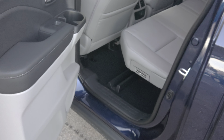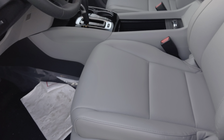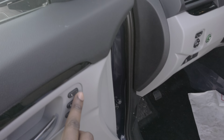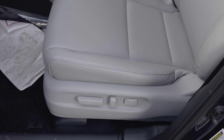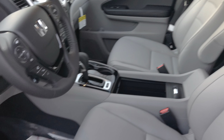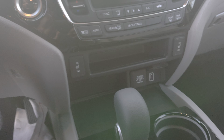Memory seats — there's a seating position depending on which key fob you have, and they're also powered with lumbar support. Auto-dimming rearview mirror and the moonroof — has everything, including heated seats.